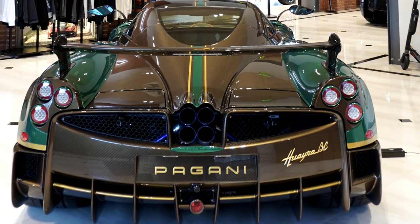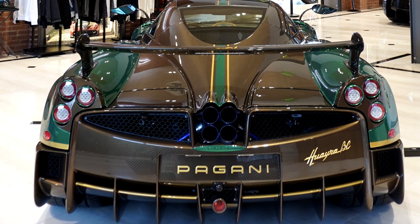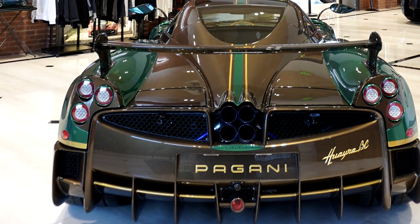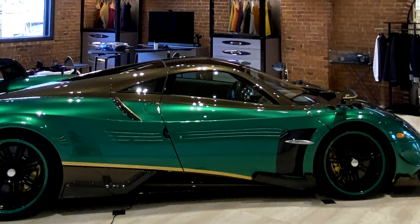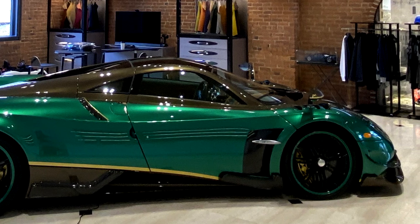For three million you're getting 791 horsepower and 774 pounds of torque from the AMG developed 6.0 liter V12 engine. You're also getting a car that's covered in small, minute details that you'll miss if you're not paying attention.